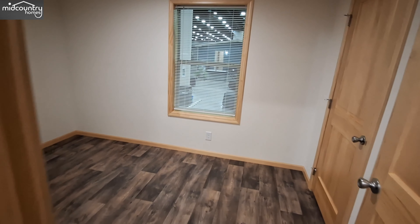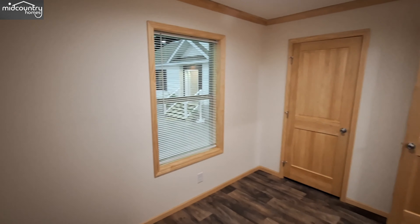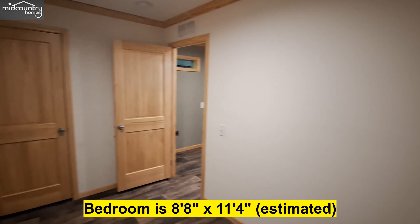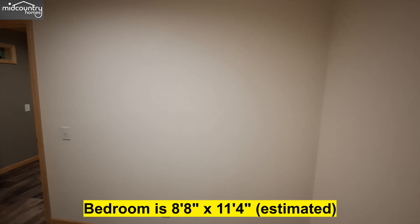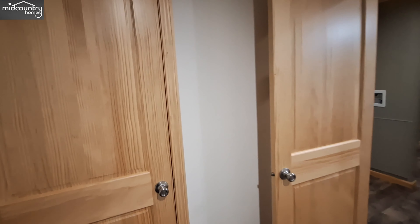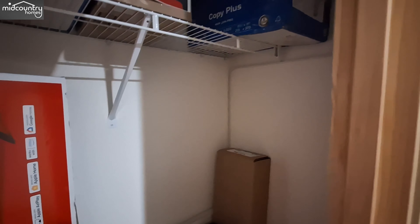And then the second of the guest bedrooms. This one's not as large as what you would normally see because of the way they did the closet. Instead of the closet being right here and the room running the full width of the home, you have the closet over here — but in so doing, you get a little bit more closet space. There is also your water heater access right there.